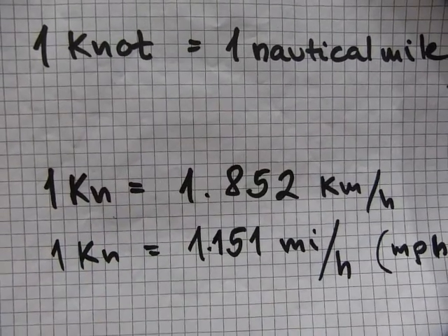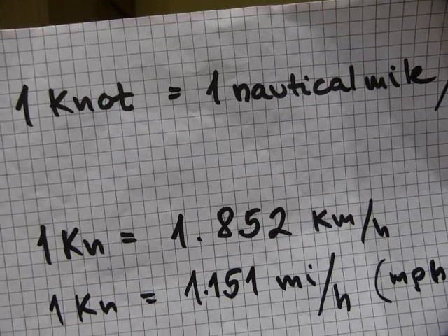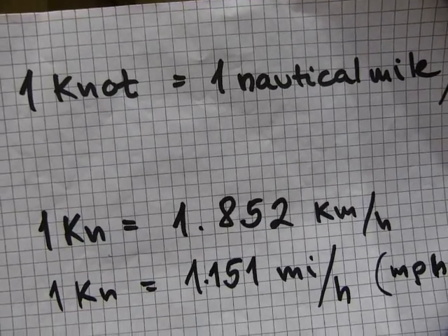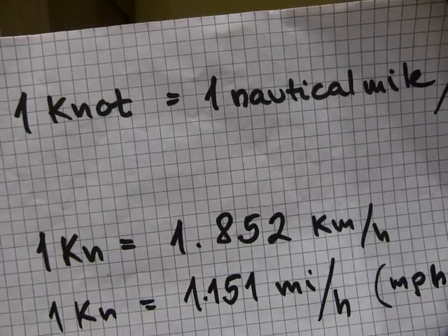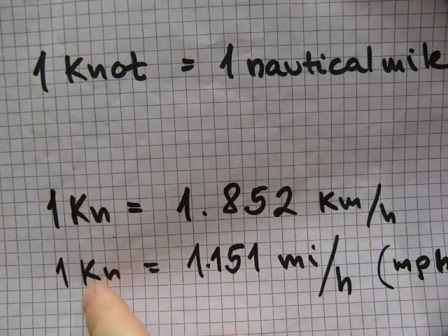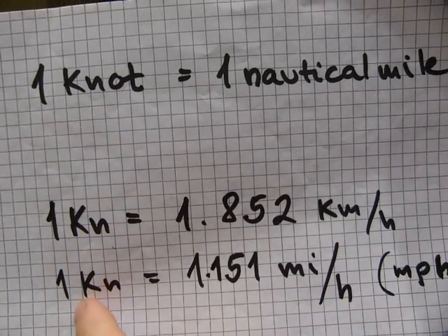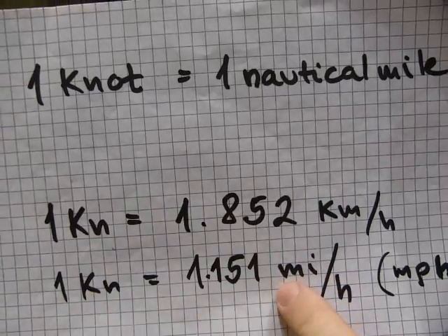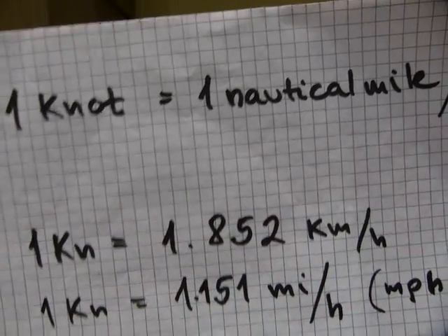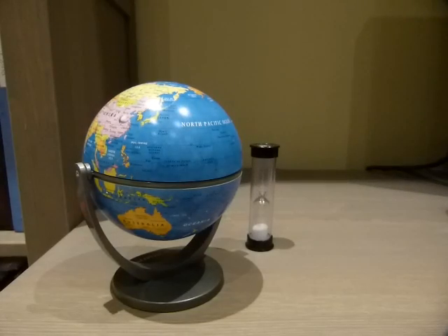A nautical mile is longer than a land mile. There's also a survey mile other than land mile and nautical mile, so it's a little crazy but you'll get used to it. Because the nautical mile is longer than the land mile, the speed of one knot is a little slower than the speed of one mile per hour. So that's what one knot is, what it means, and how it came about.